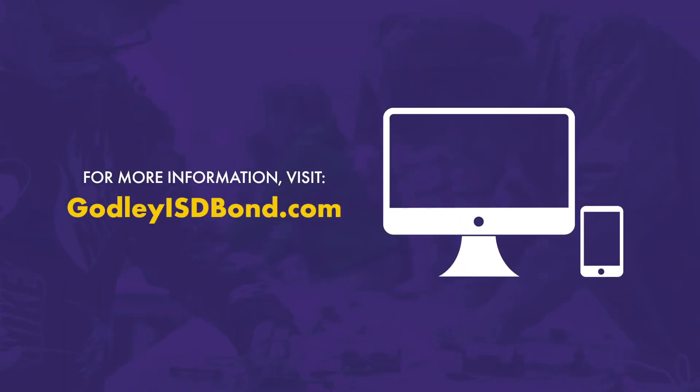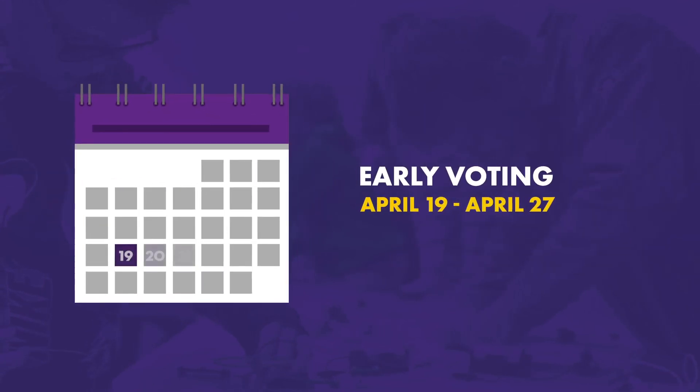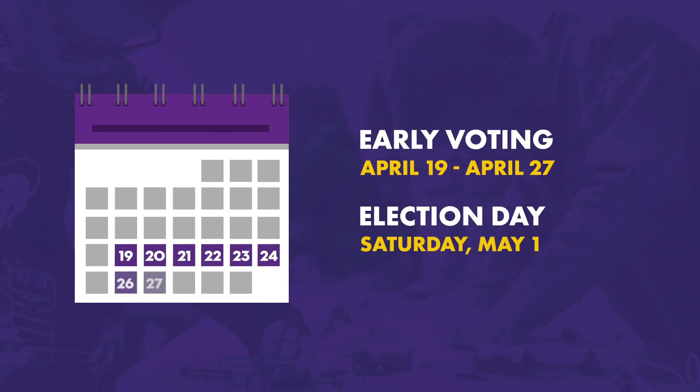To learn more about what's included in the upcoming bond election, visit godleyisdbond.com. Don't forget to exercise your right to vote. Early voting begins April 19th and ends on April 27th. Election Day is Saturday, May 1st.